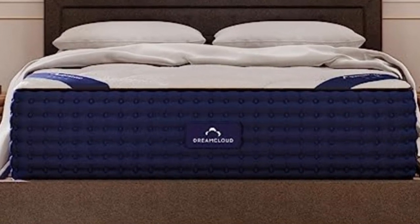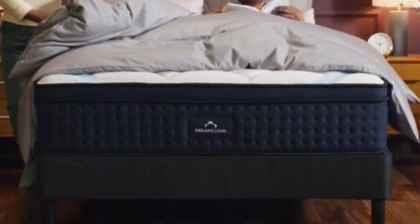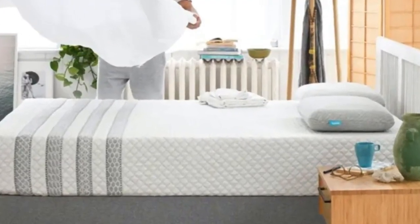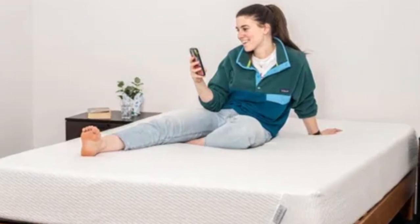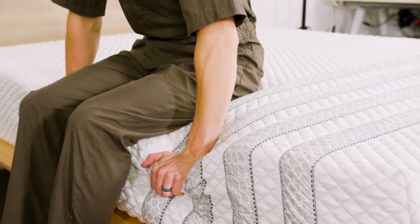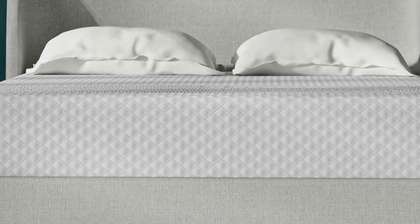Cons: this mattress scored lower in motion isolation, meaning that couples might feel each other's larger movements at night. Number 3 — who it's best for: side sleepers who weigh at least 130 pounds, people who run hot in bed, and couples. Highlights: a ventilated top layer that promotes airflow on the surface and reinforced perimeter coils that prevent excessive sinkage along the edges, with above-average pressure relief for a hybrid.